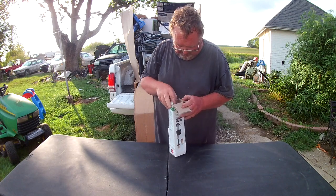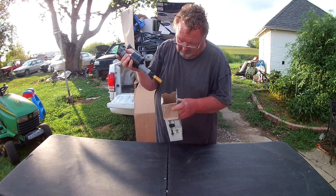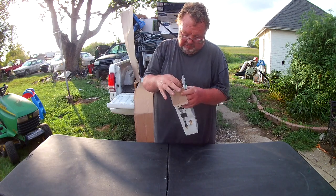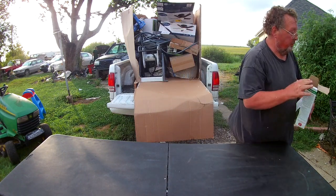Brass toilet tank repair kit - and it's all there, new in the box. It says it's missing parts, but actually it's not.